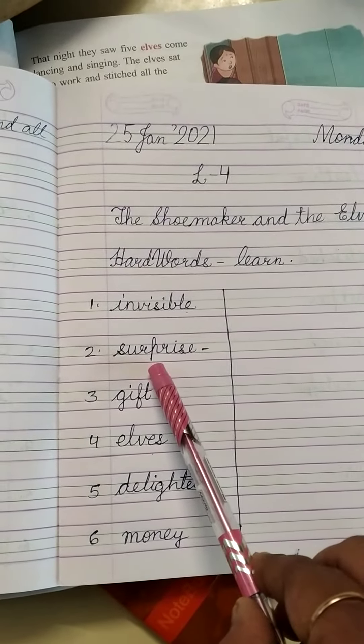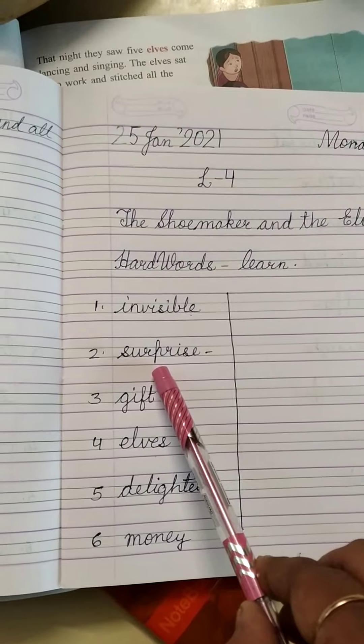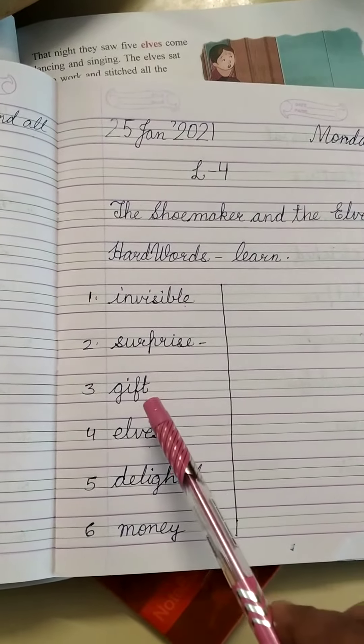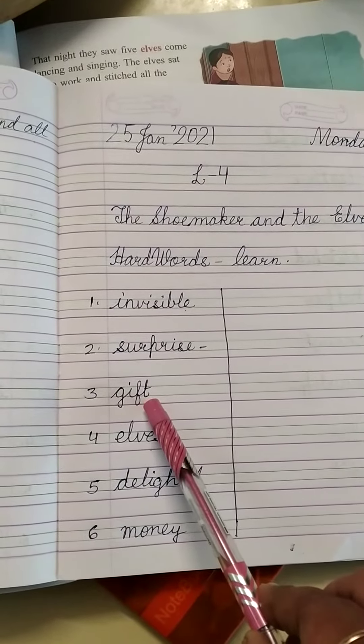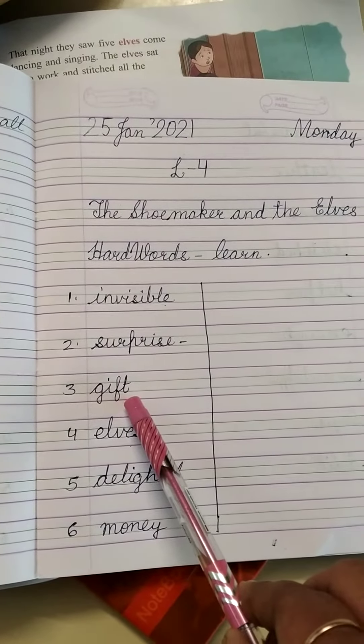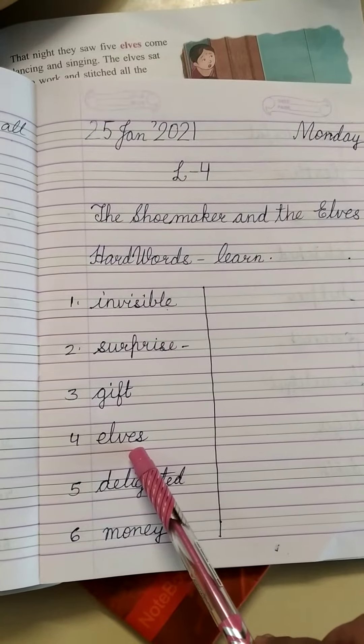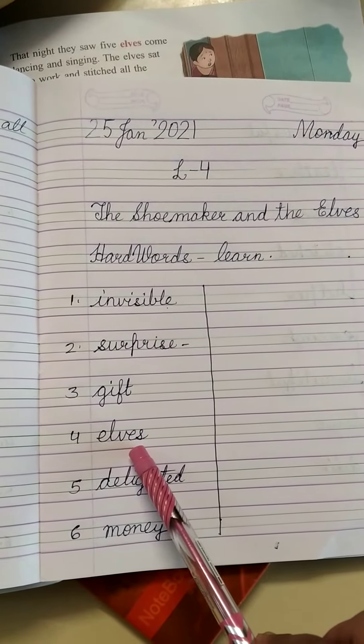Number 2 is Surprise: S-U-R-P-R-I-S-E. Surprise. Third one is Gift: G-I-F-T. Gift. Fourth one is Elves: E-L-V-E-S. Elves.